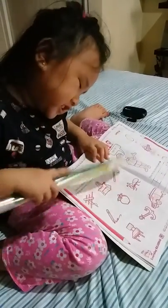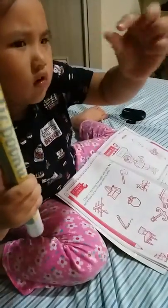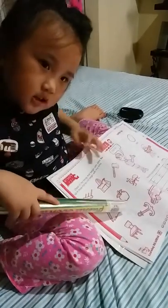What is this? It's a rabbit. No, it's a small one. What is this? It's an apple. Good job.